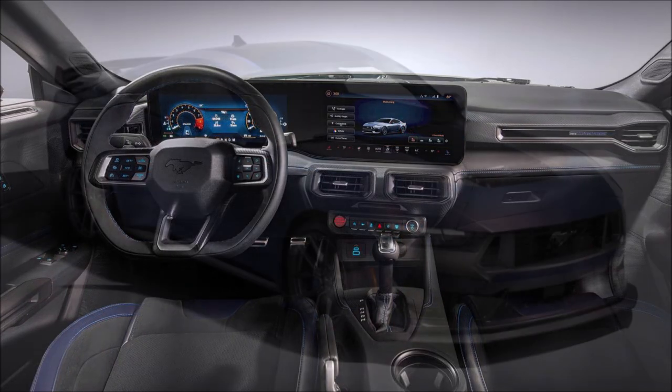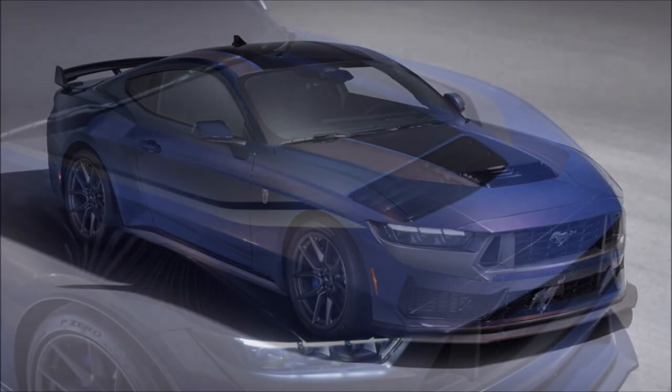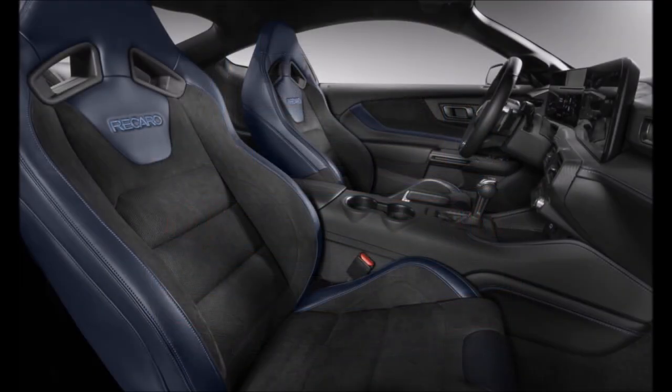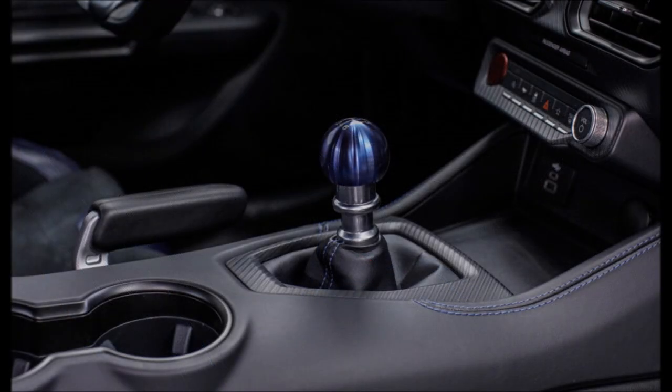Stepping outside of the 500-horsepower sports car, the flagship variant gets a signature metallic paint dubbed Blue Ember. It can be optionally combined with vinyl and hand-painted graphics to make the Dark Horse look more special than other Mustangs. The 2024 Mustang Dark Horse is scheduled to go on sale in the United States this summer, packing the most powerful naturally aspirated 5-liter production engine ever offered by Ford.